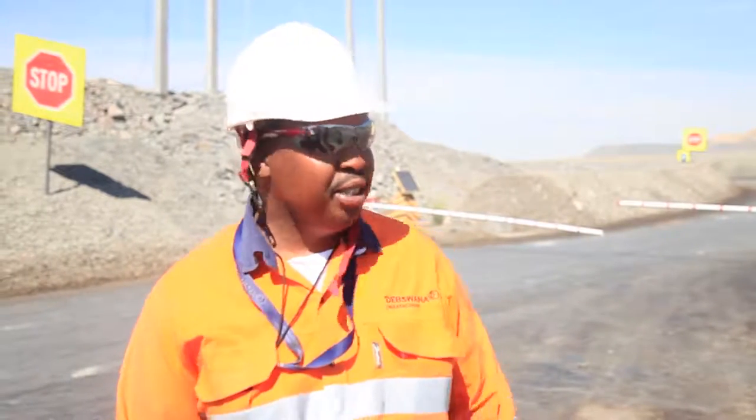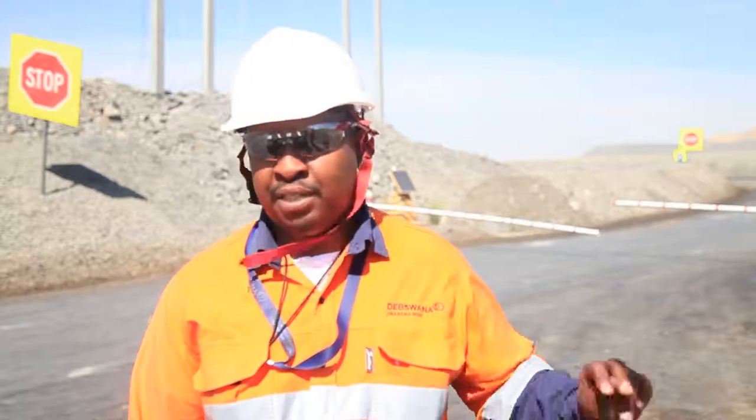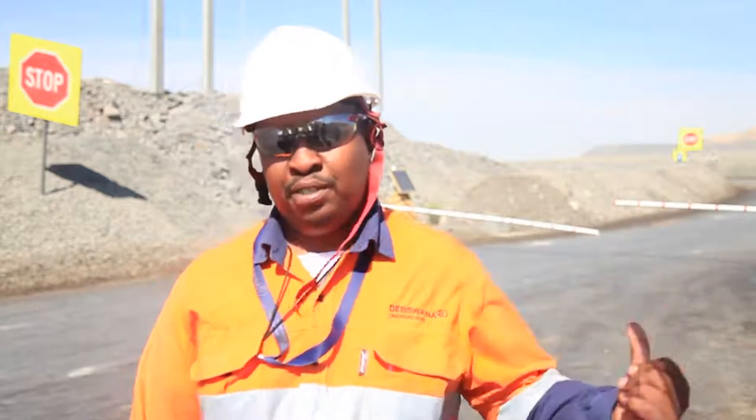If the system is not working, the boom gate won't open for you. Then you have to go back and find our engineering department so that they can fix it for you, so that you can be able to access the pit from the boom gate.